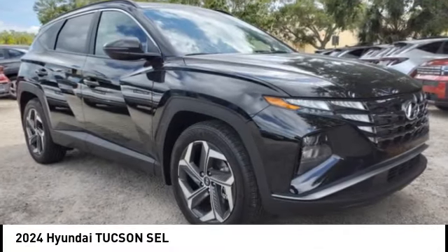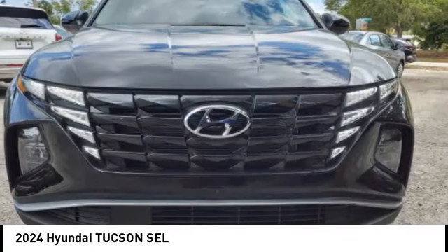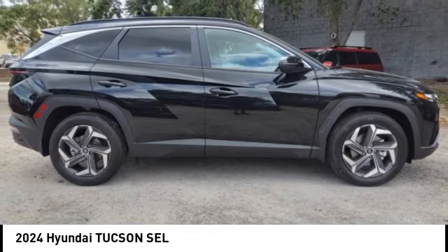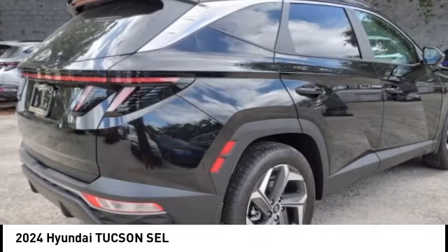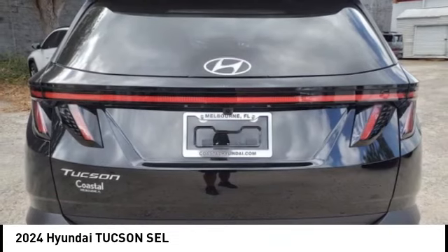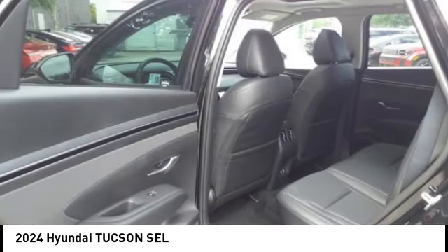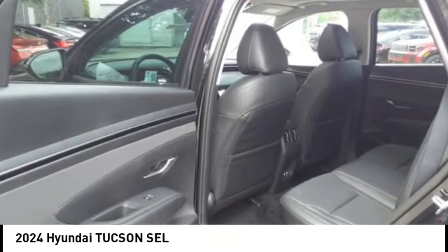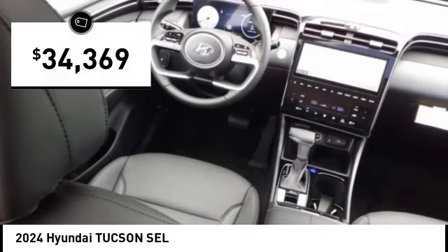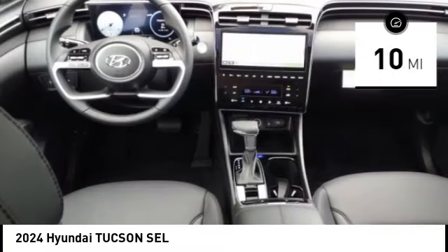Take a ride in the 2024 Hyundai Tucson. The Hyundai Tucson is Hyundai's first CUV to be designed in Europe. Tucson takes the boxy utility vehicle and transforms it with flowing curves, graceful lines, and style to spare. It's the future of the crossover, and is priced below thirty-five thousand dollars. This vehicle has less than one hundred miles.